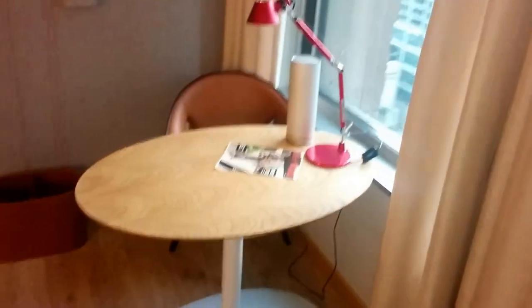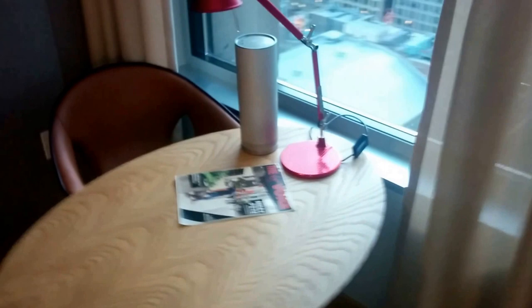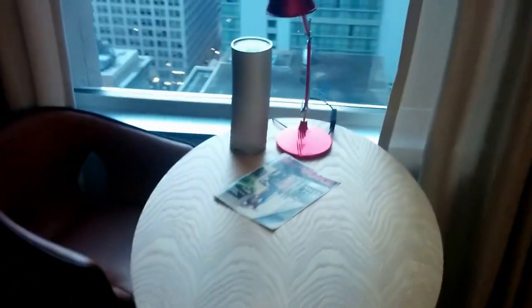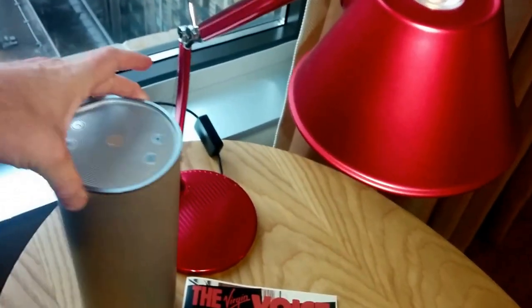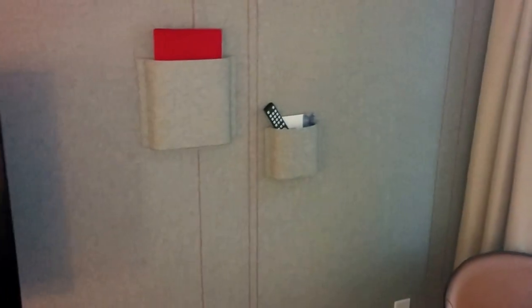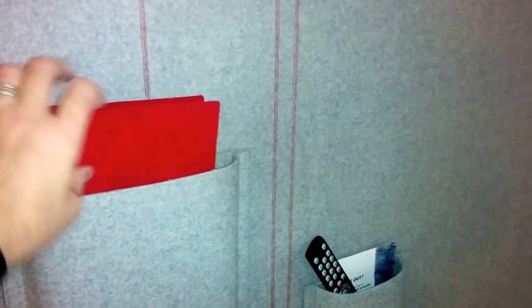You've got a table desk with some kind of speaker you can plug into, and a little light. The wall that the television is on is fabric — sort of carpeted fabric. The hotel information is in a pocket on the wall, and the remotes are in little pockets on the wall too — kind of interesting.